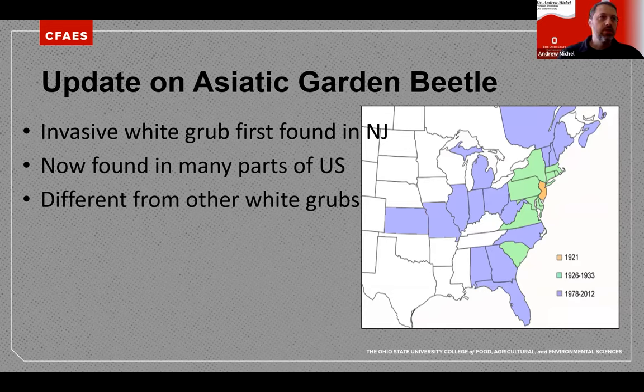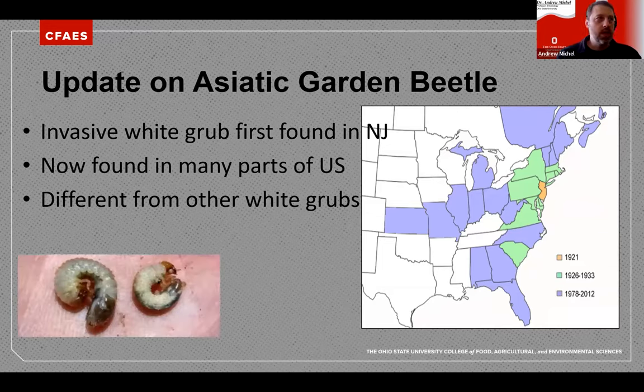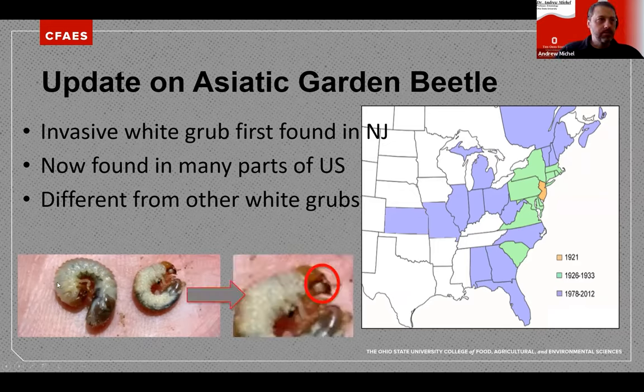This species is different from other white grubs in the soil like chafers and Japanese beetles. Here are two grubs side by side — one Japanese beetle grub and one Asiatic Garden Beetle grub. They tend to be smaller, more aggressive, and more C-shaped rather than semicolon-shaped. If you zoom in closely, you can see a white pocket or white bubble on its maxillary palpas, which is enlarged on the Asiatic Garden Beetle — a good identification feature. They're also aggressive and will bite, and are very sensitive to light.